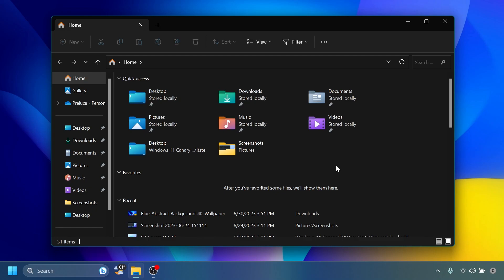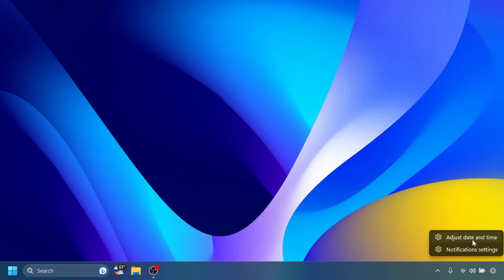As it stands in this build, nothing is visually changed in File Explorer — only the Windows App SDK version has changed from WinUI 2 to WinUI 3. But in the next few builds we could see certain elements from the new File Explorer that is tested on the dev channel get tested also on the beta channel.